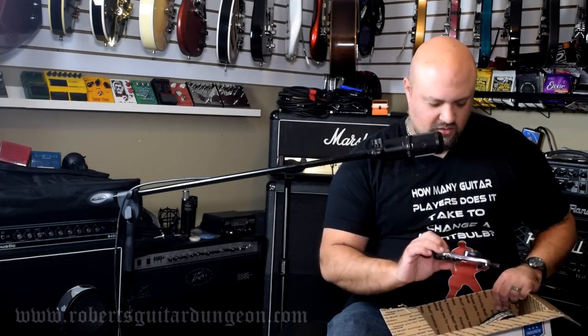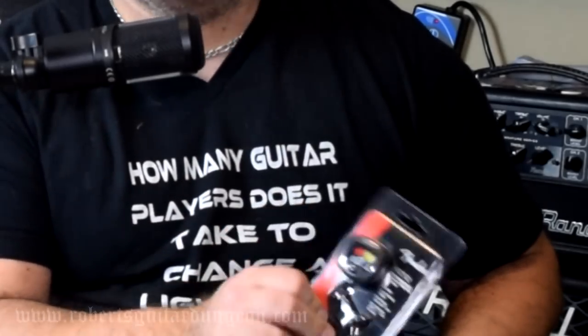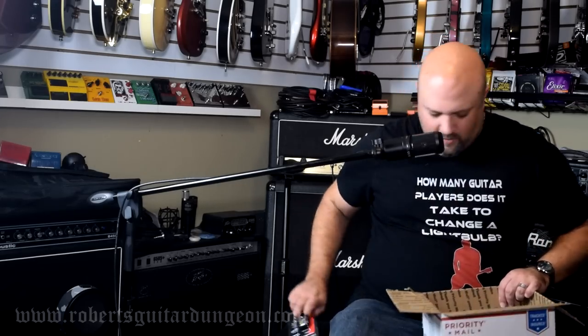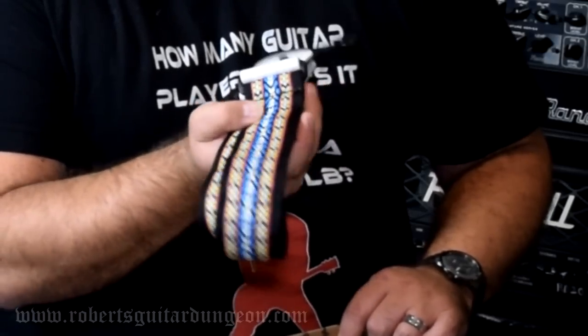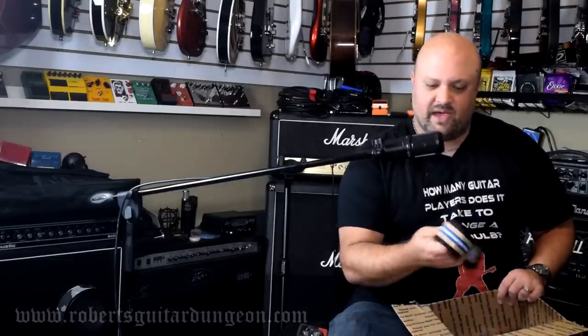There is a Fender clip-on tuner. I can always use clip-on tuners — I use them all the time. That's 20 or 30 bucks right there. This is a D'Addario Planet Waves guitar strap. Not quite my style, but it certainly doesn't hurt to have a backup. That right there is 30 or 40 bucks.